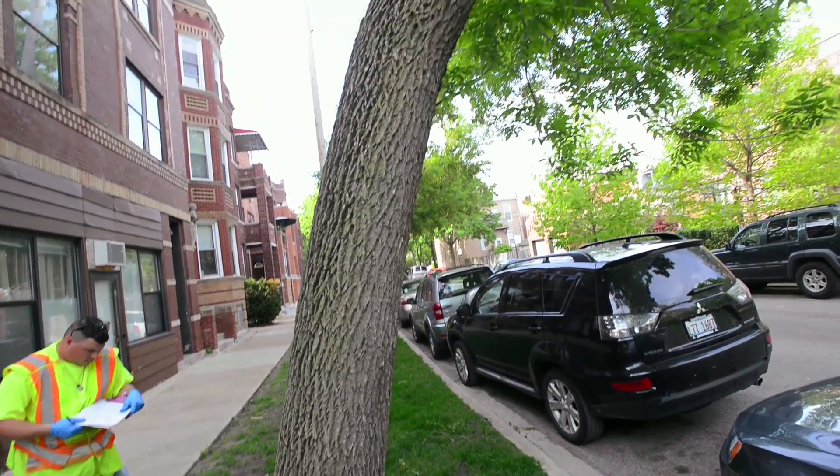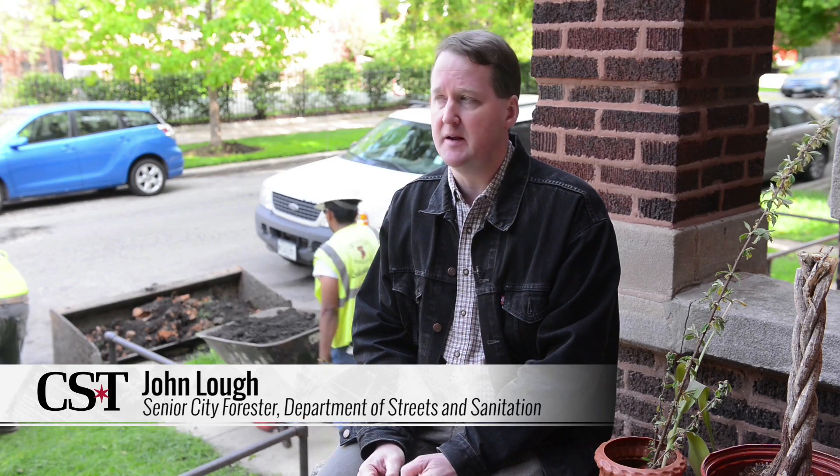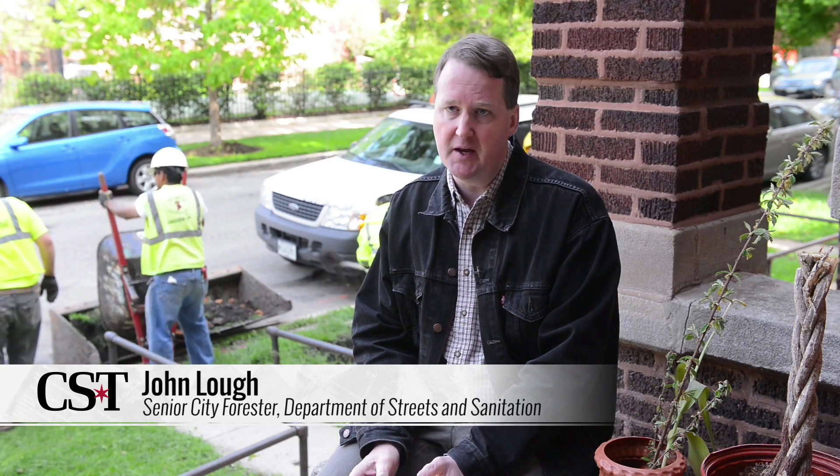Our ash trees make up about 16% of our trees, so quite a large number. Because of the large number of trees and because of the benefit that they give the residents of Chicago, we want to make sure we're trying to preserve them as long as we can.